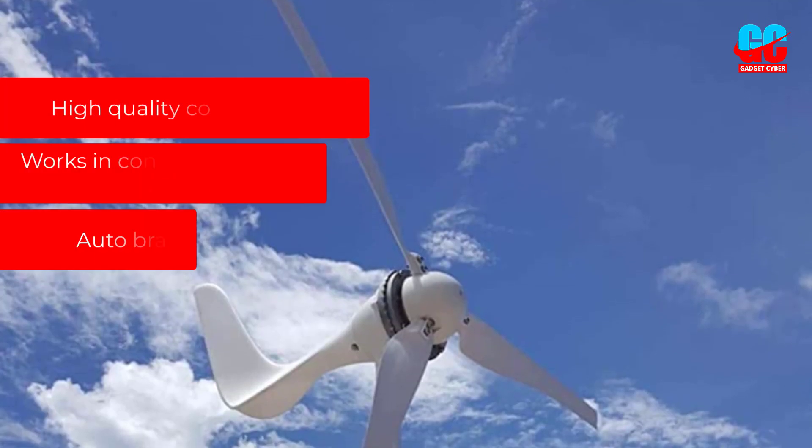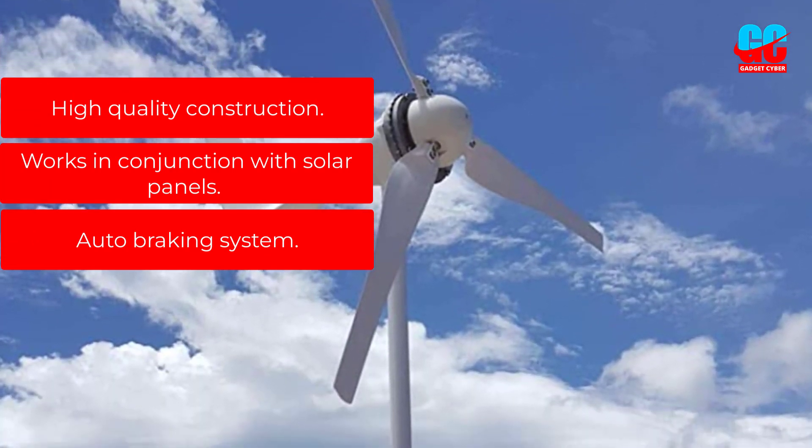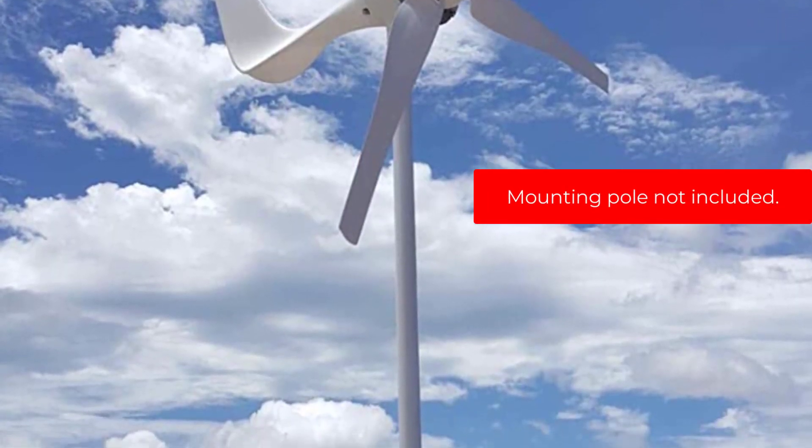Pros: High quality construction. Works in conjunction with solar panels. Auto braking system. Cons: Mounting pole not included.